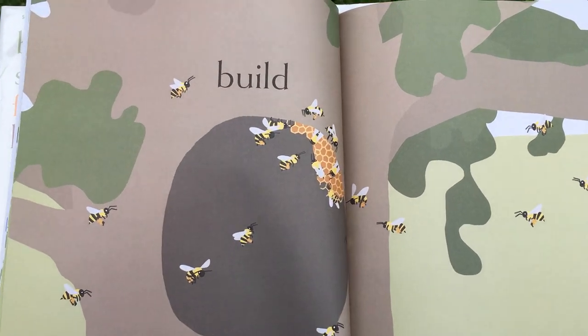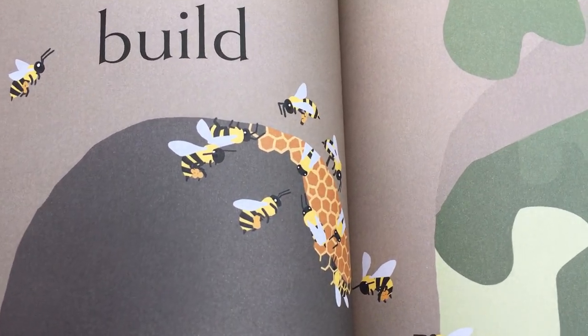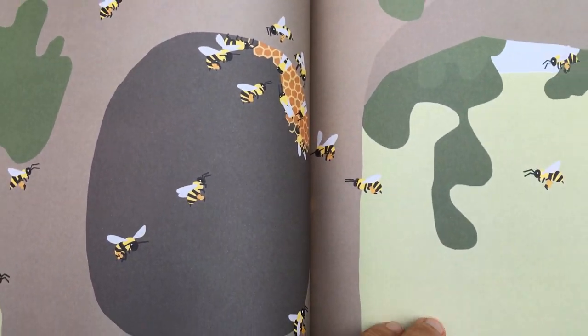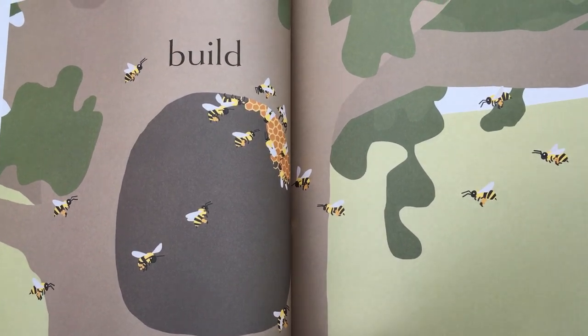They build the hive by using wax that they make in their bodies. They build on the top and the side of the hollow tree. They're very busy — that's why we sometimes say busy bees.